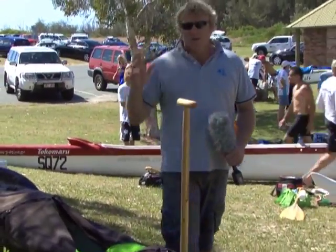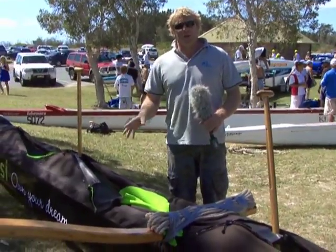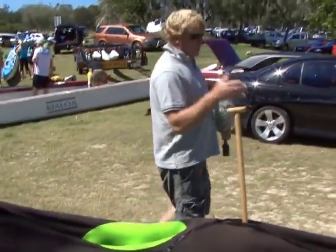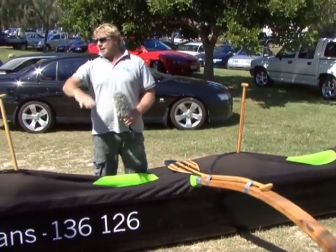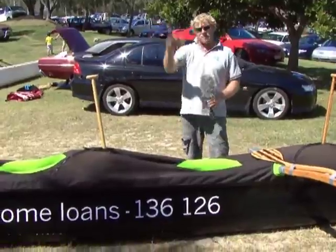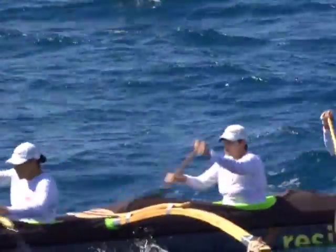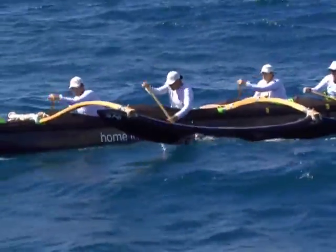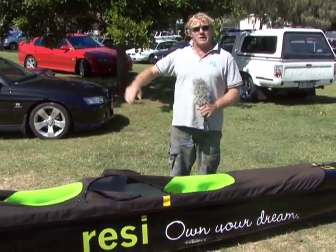In the outrigger, seats one and two are the stroke seats — these people are setting the pace for the race. As we get into seats three, four, and even five, these are looking after the ama. If the ama's flipping up, these guys tell the crew to jump onto the port side of the boat, keeping the ama down and stopping it from flipping. And down here is the steerer — this person is the most important in the boat. They'll always tell you that. But without them getting you in the right direction, you're all over the race course.